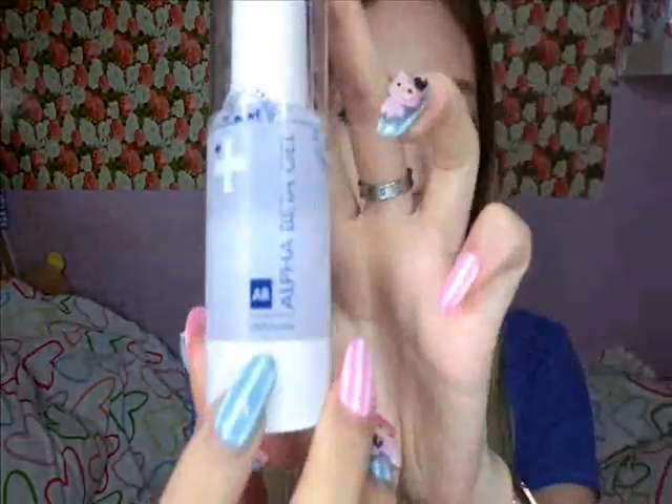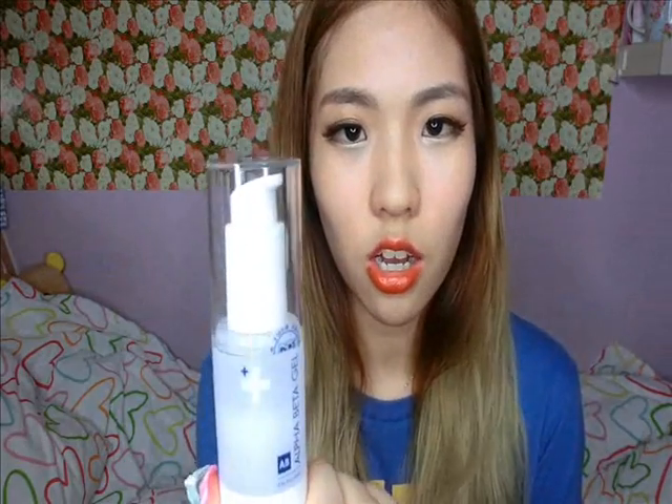Second is the Alpha Beta Gel, which contains AHA and BHA to help exfoliate the skin, because my whiteheads were — as told by Dr. Angela — caused by not exfoliating enough. It also helps with aged and photodamaged skin. This is a very watery consistency, and it stings on broken skin, so if you have any open wounds or pimples, try to avoid the actual spot itself. Use this thinly all over the face, avoiding the eye area, the laugh lines, and the side of the nose, as these are more sensitive areas.